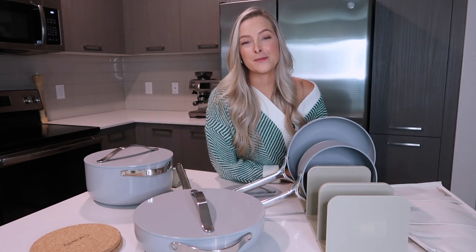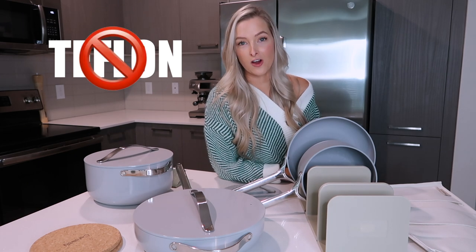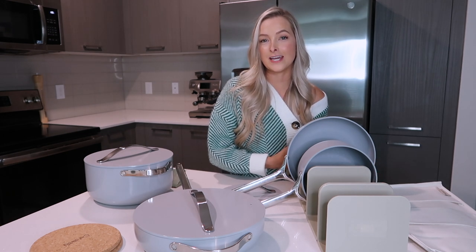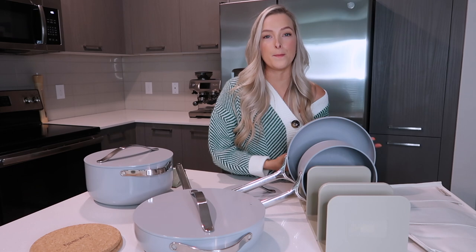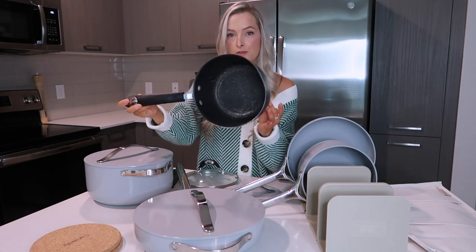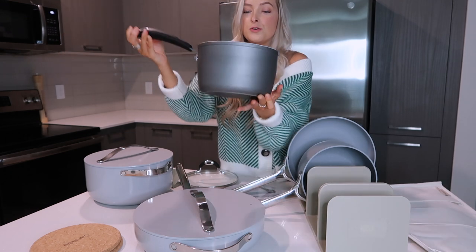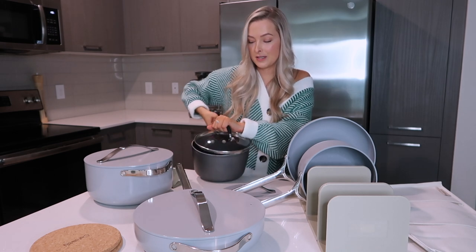I bet you guys didn't know that about 95% of pots and pans are made with Teflon, which is a chemical that is super toxic to us. I'm going to show you an example of what I have been cooking with for the past probably five years. Ever since college, I never thought about investing in pots and pans — I just stuck with the same ones from HomeGoods or TJ Maxx, whatever was cheapest. Here is an example of that. If you guys can see, look at the inside — it's black and you can see where there are pieces of it missing. This is also not really durable; it's completely bent.